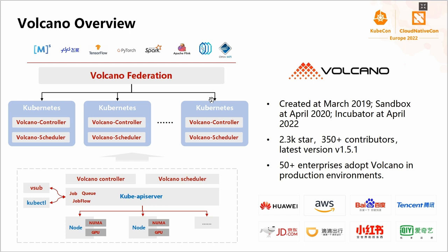Volcano was open-sourced in 2019 and donated to CNCF in 2020, and then promoted to an incubating project this year. Currently, there are more than 300 contributors in the community and more than 50 enterprise users have adopted Volcano in their production environments. We plan to release every three months, and the latest release is 1.5. We already use Volcano in Huawei Cloud in our production environment, and we also work with AWS and other teams to build Volcano into their products.